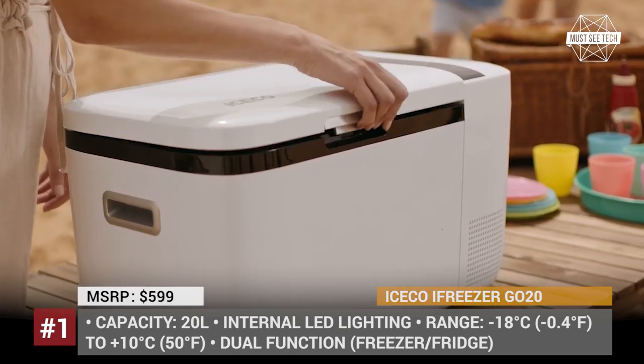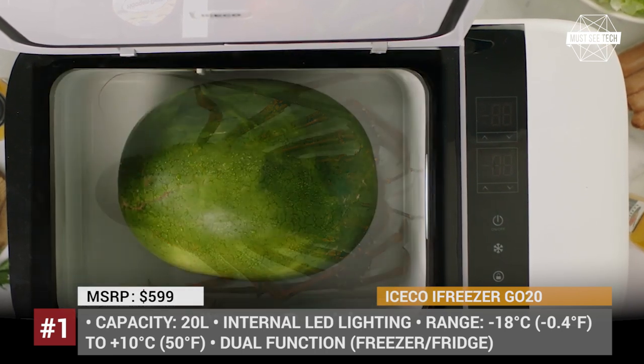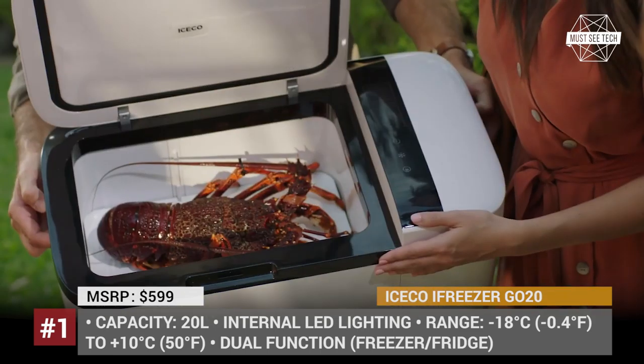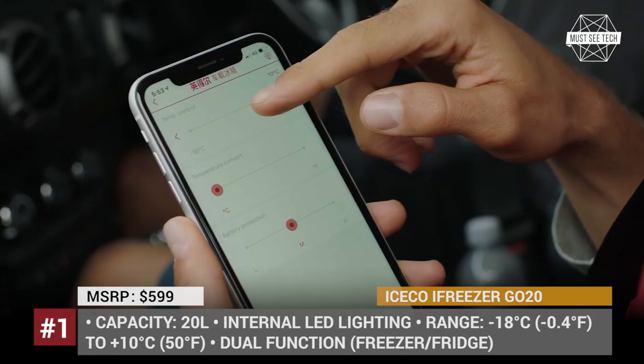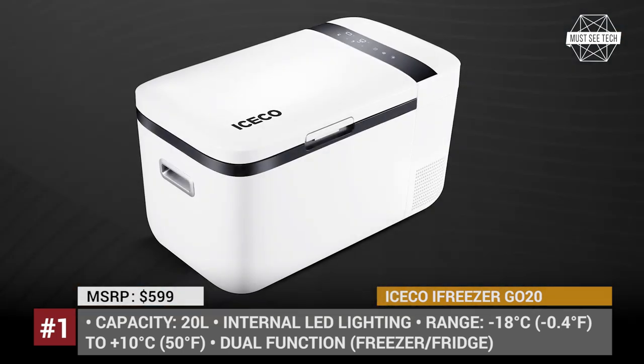By moving a partition plate, you can divide the available space into two independent zones with different temperature control, ranging from 50 to 0 degrees Fahrenheit. In addition, the Go 20 comes with a car battery protection to make sure that it never goes dead, and it can be controlled via a mobile app.